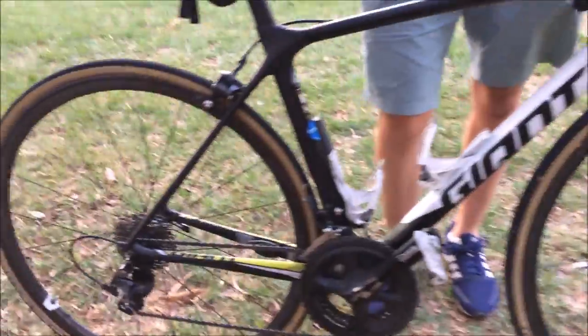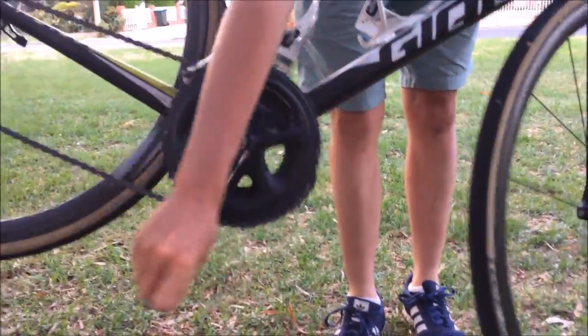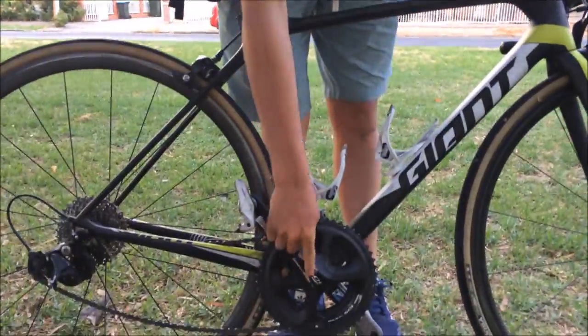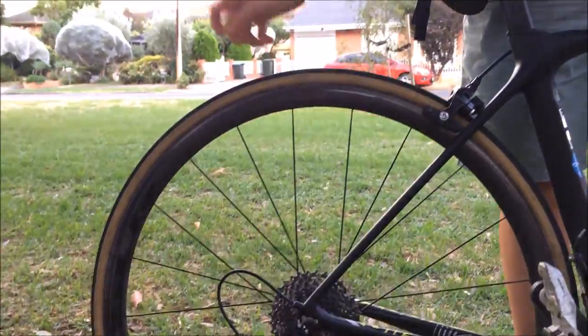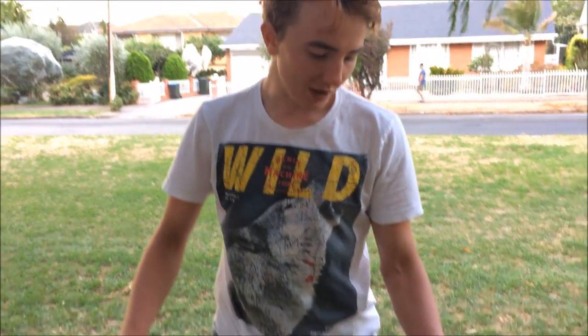We've got the old Stages power meter on this side — Gen 2 — works alright, gives me some good numbers. We've got a 52/36 chainset and an 11-32 on the back, but the 32 doesn't work unfortunately. Some Giant PSLR 1 wheels with the Vittoria Corsa G Plus tires — they do alright, they have a lot more grip. If you buy this bike, make sure you don't have the stock Giant tires because they just have no grip in the wet.